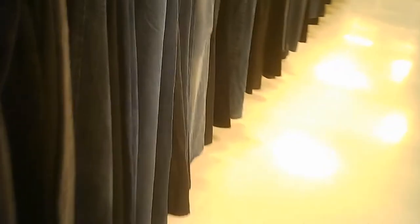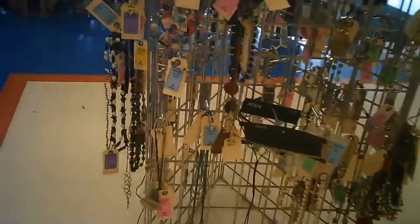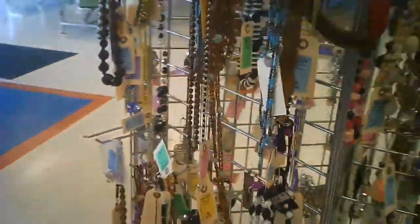Then we double-checked on what they had for denim long pants. There's a selection — depends on size and what you're looking for. If you're willing to get someone to shorten the jeans, you might have a better chance at it.